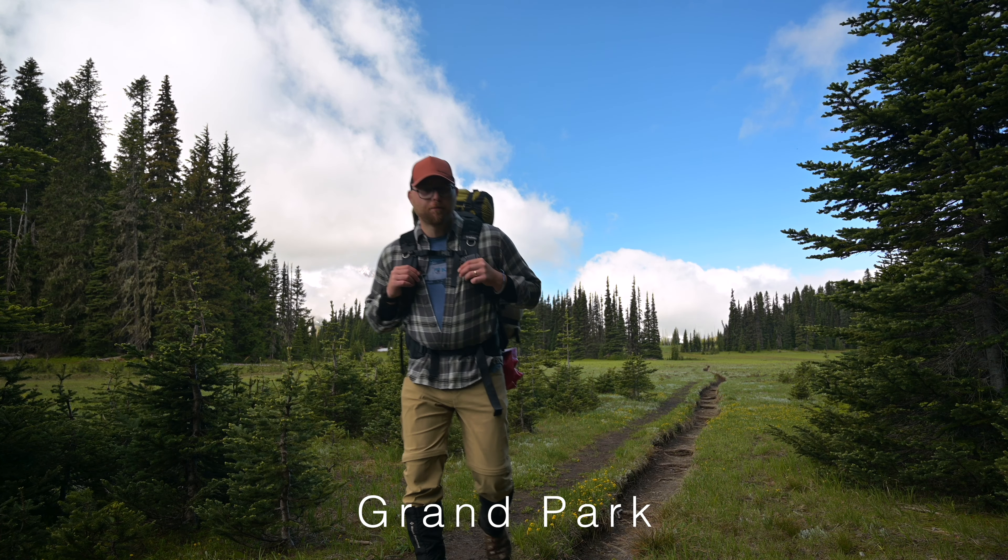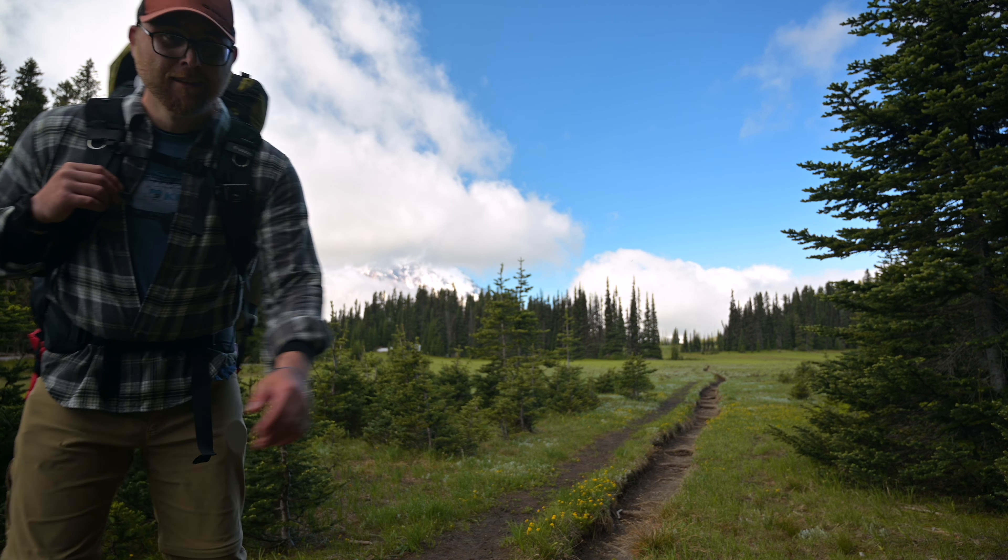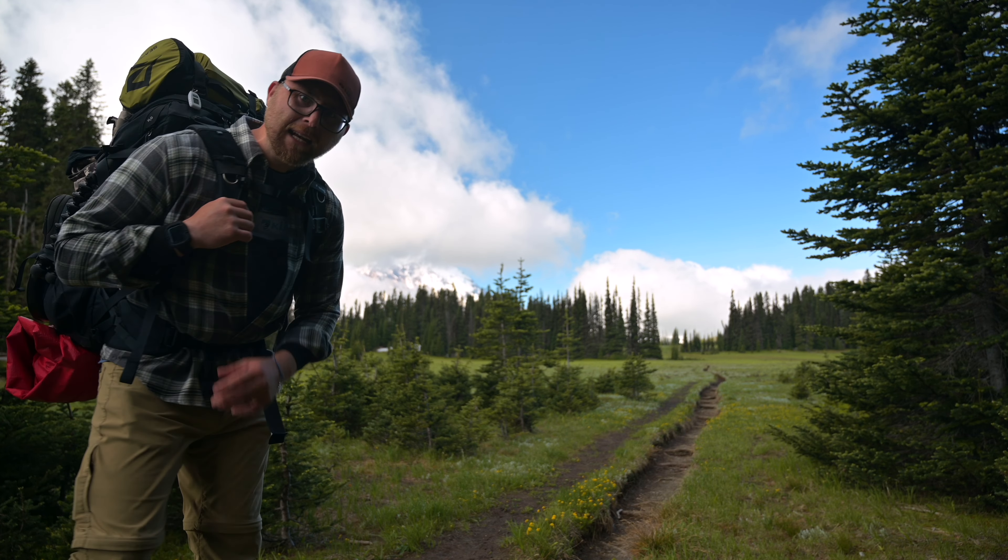Oh man, Grand Park — absolutely amazing. Mount Rainier over there, it's massive!